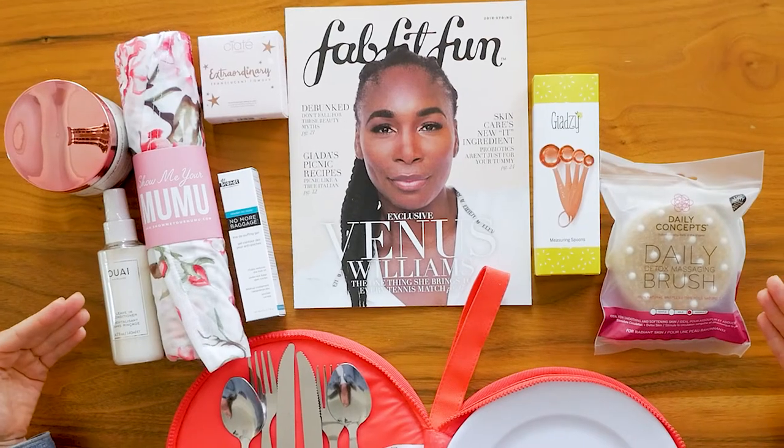Overall the experience of FabFitFun has been awesome — I would definitely buy again. Thank you all so much for tuning in. We put out a monthly food and wellness trend report; the link for that is in the description. We should also note that we are not sponsored or paid by FabFitFun — we just like the products.